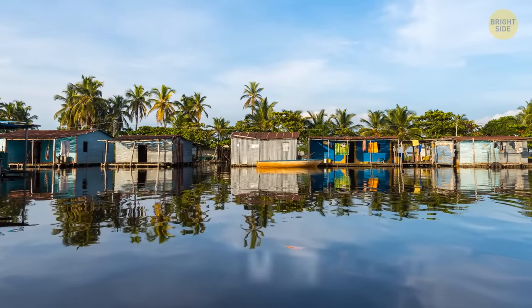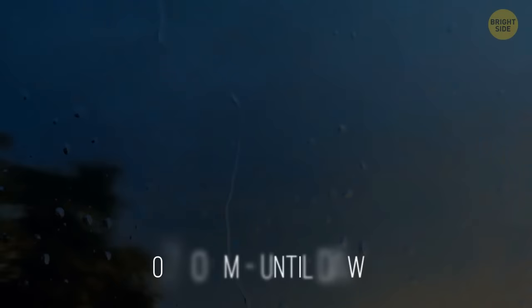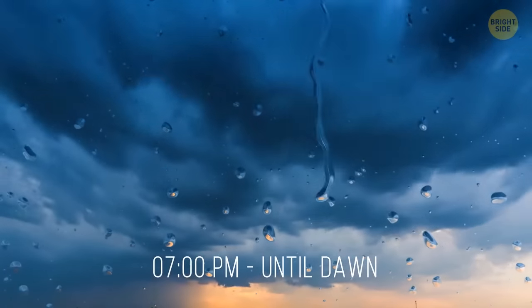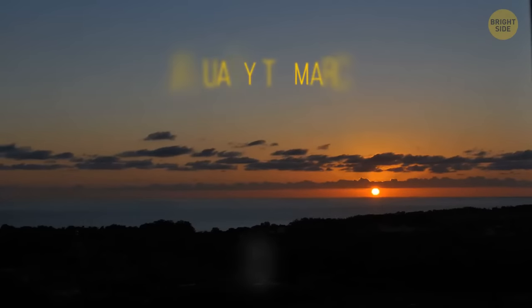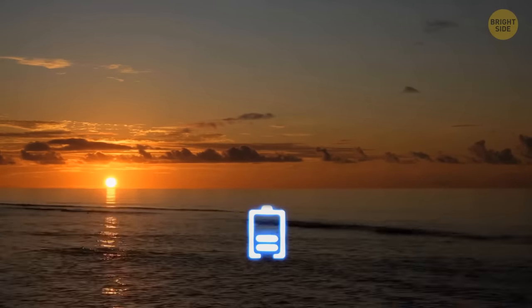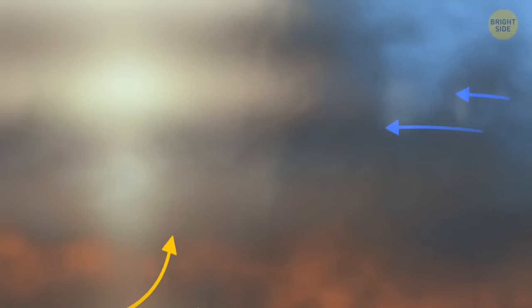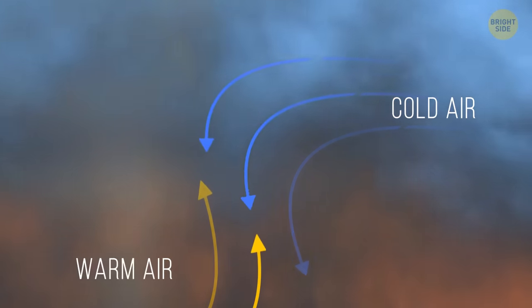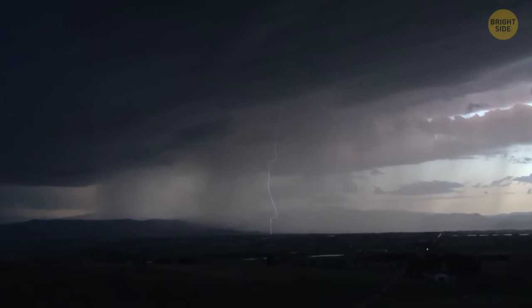In western Venezuela, locals living close to the Catatumbo River see lightning almost every single night — it starts around 7 o'clock and doesn't stop until dawn. The everlasting Catatumbo lightning did stop for a few months from January to March 2010, probably due to drought. In 1991, a scientist suggested the phenomenon happens because of cold and warm air currents meeting in the area. Another theory is that the lightning could be due to the presence of uranium in the bedrock.